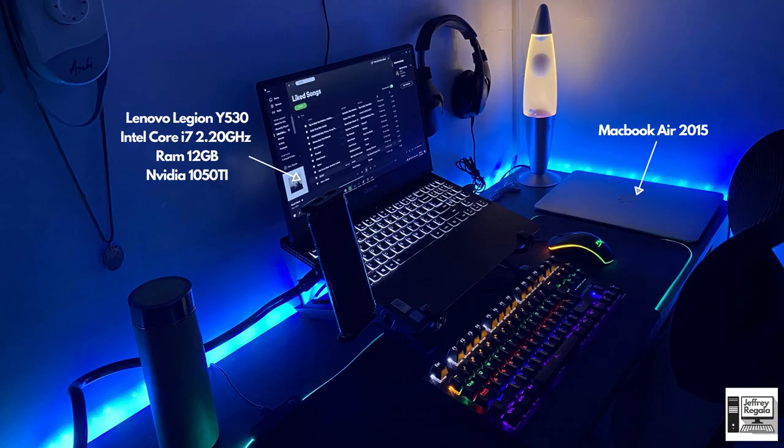The Lenovo Legion has an Intel Core i7, 12GB of RAM, and an NVIDIA GTX 1050 Ti with 4GB of VRAM. For his side laptop, he has the MacBook Air 2015. So he has two laptops — when he has work he uses the MacBook Air, and for gaming he switches to the Lenovo Legion.